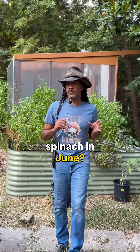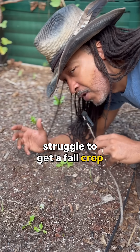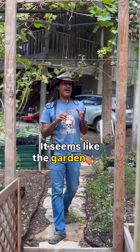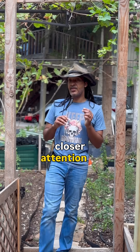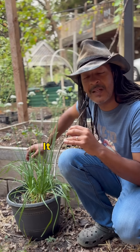Have you ever planted spinach in June only to watch it immediately bolt to seed, or struggle to get a fall crop of lettuce to form a head before it turns bitter? It seems like the garden may be paying a little bit closer attention to the clock than unfortunately you might be. But hey, no worries — it happens.